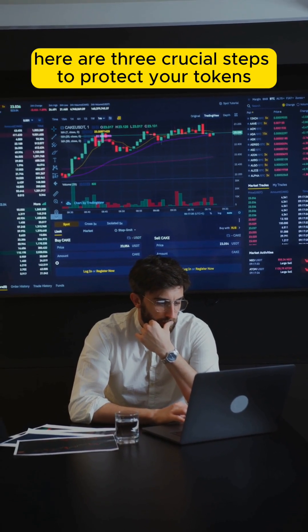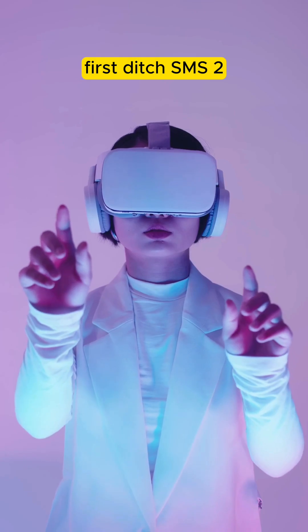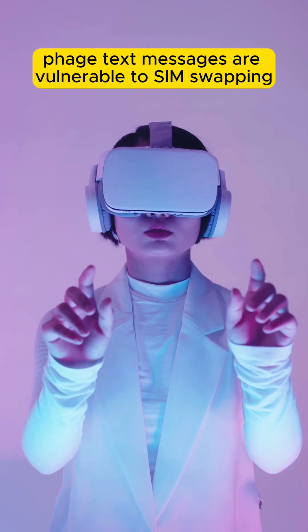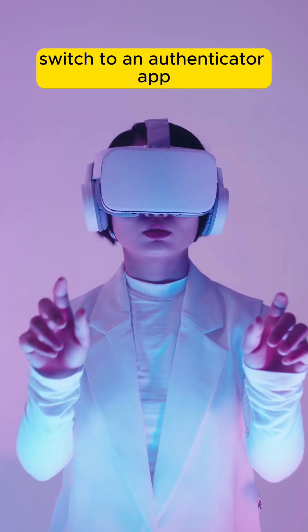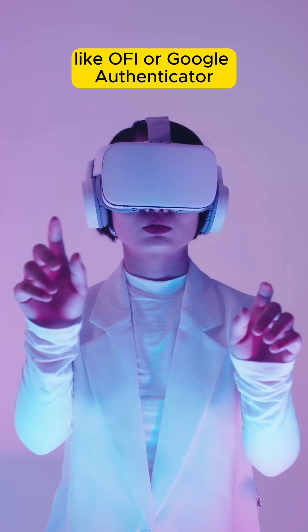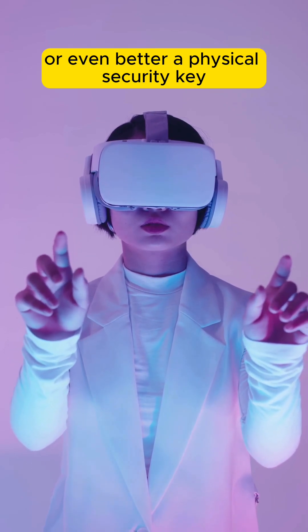Don't panic. Here are three crucial steps to protect your tokens. First, ditch SMS 2FA. Text messages are vulnerable to SIM swapping. Switch to an authenticator app like Authy or Google Authenticator — or, even better, a physical security key.